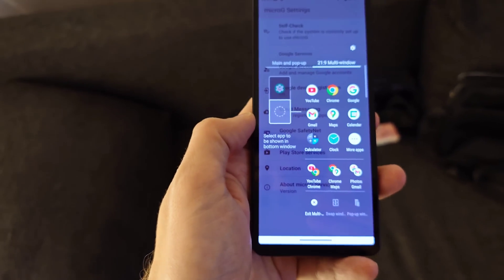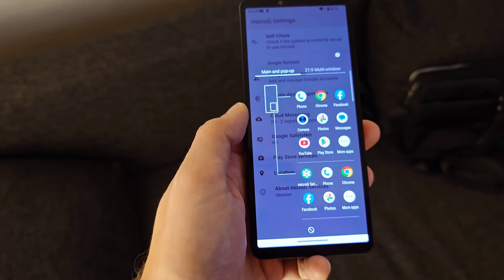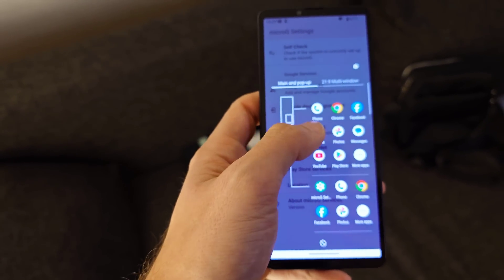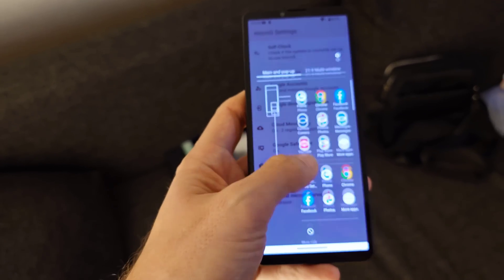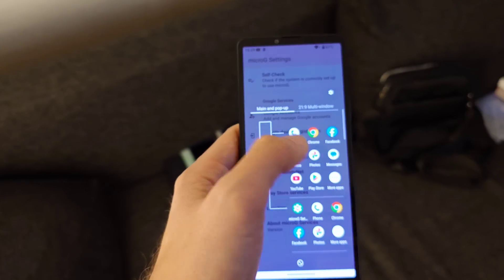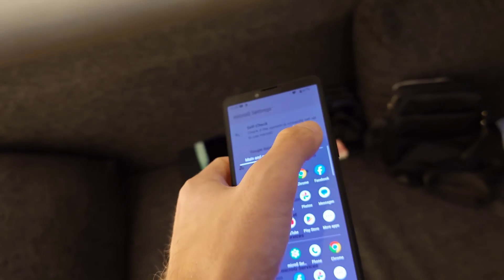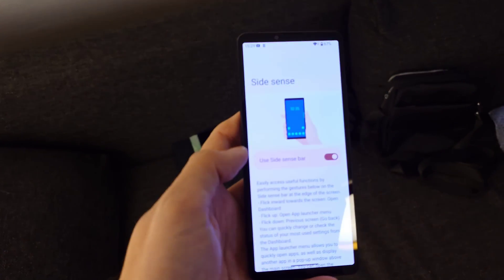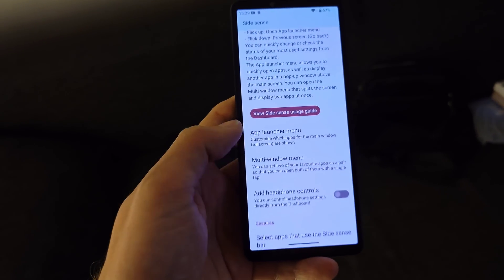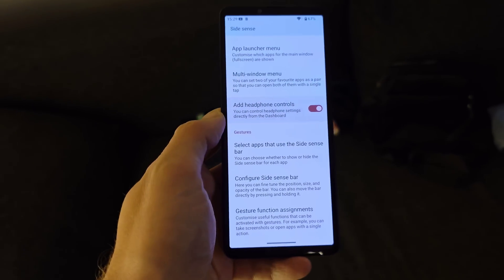Main and pop-up multitasking is also possible — you can have one pop-up application like Chrome alongside a full-screen application like Facebook. This new Side Sense panel is the same as on the Xperia 1 Mark 6, so it's nice to have this option here as well. It also gives quick access to headphone controls.